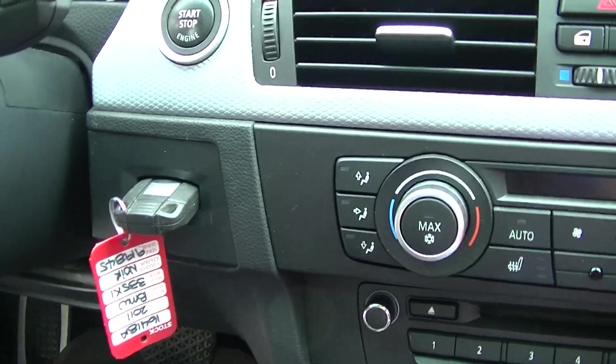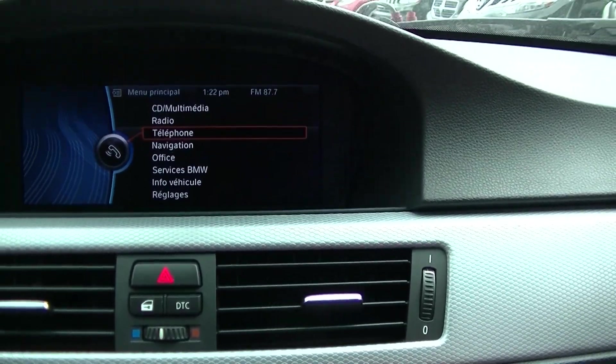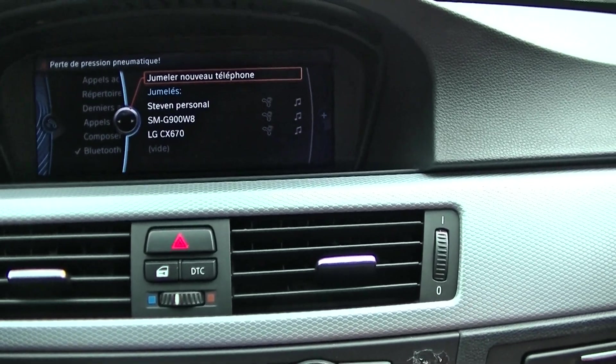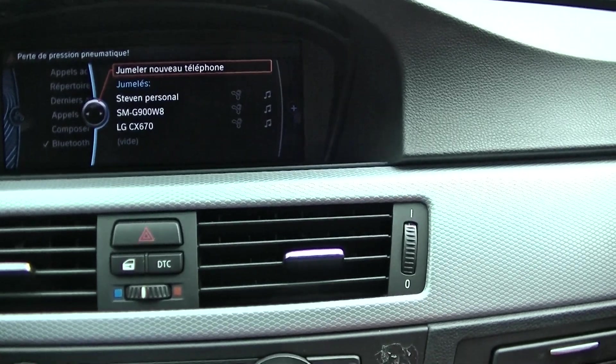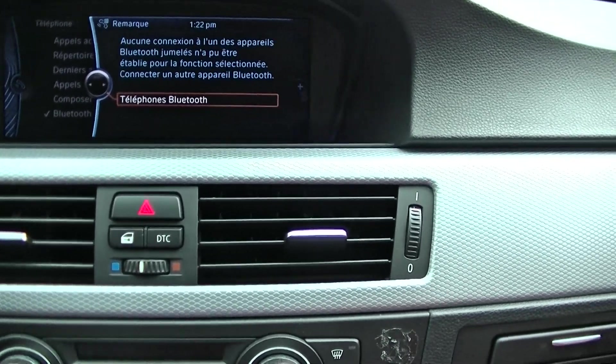We need to confirm if there is another key. The Bluetooth does work, but we'll need to verify by connecting a phone.